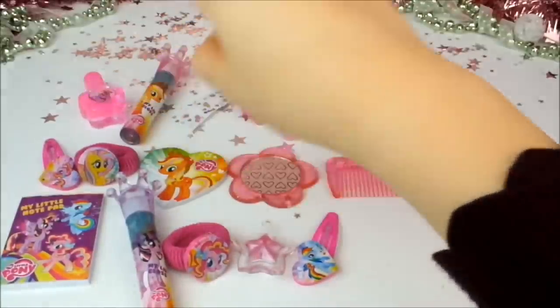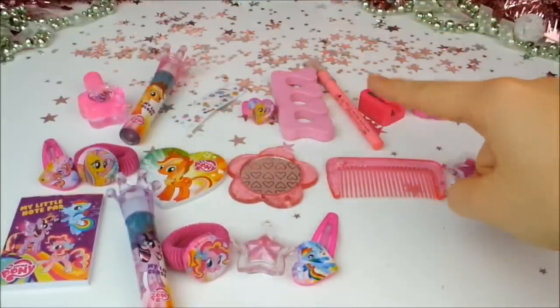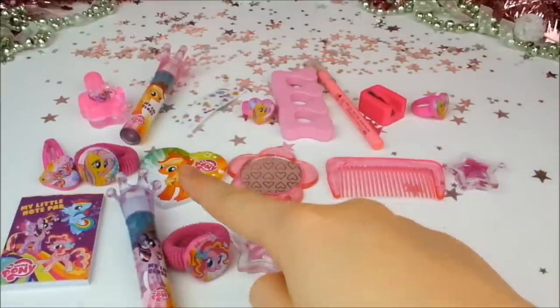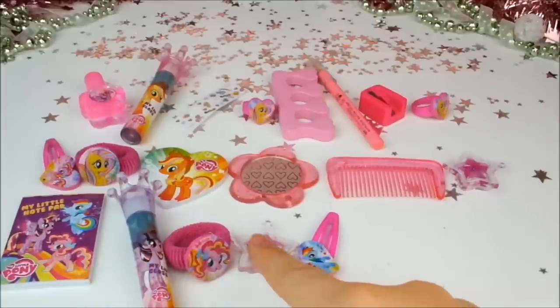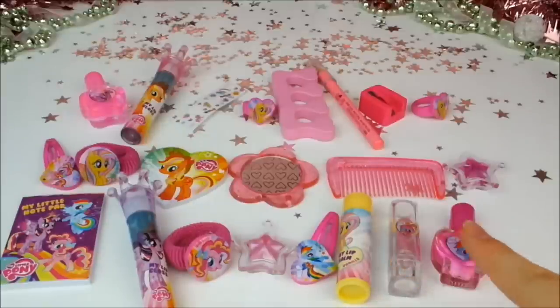Previously we got a nail polish, a lip gloss, some stickers, a ring, a toe separator, a lip liner, a sharpener, another ring, a hair slide, a hair tie, a nail file, a mirror, a comb, another lip gloss, a notepad, a large lip gloss, another hair tie, a little lip gloss, a hair slide, a lip balm, a lipstick, another nail polish — and it's time to find out what's in today's window.